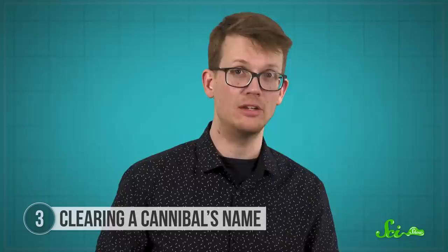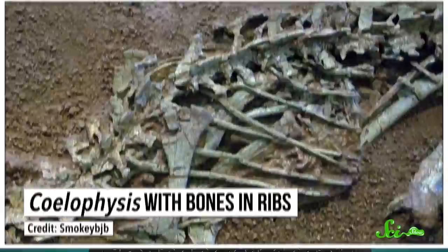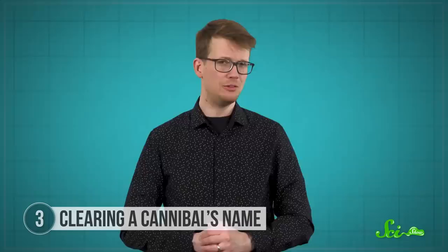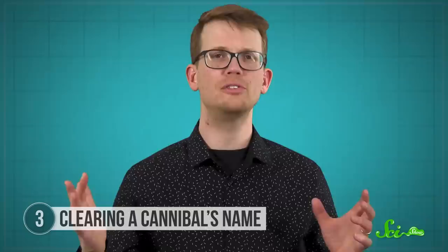Coelophysis became infamous during the 1980s and 90s, when two skeletons were found to have small bones preserved in their guts — bones that were originally identified as baby Coelophysis. Just like that, this species became the poster child for dinosaur cannibalism. This reputation lasted almost 20 years before another study finally cleared its name.